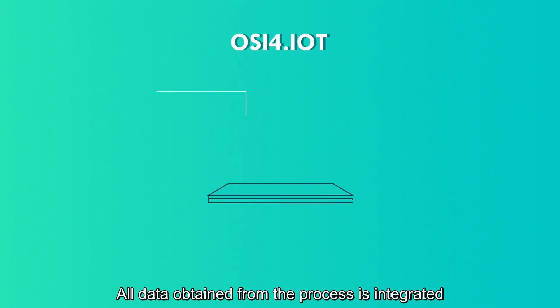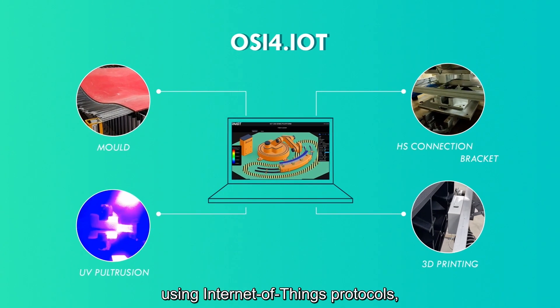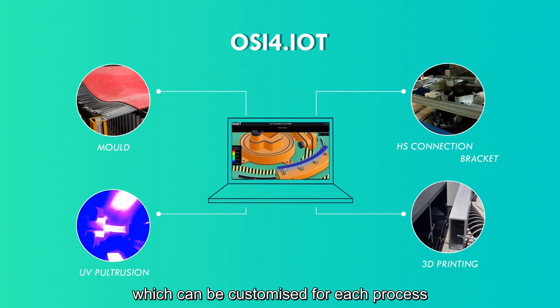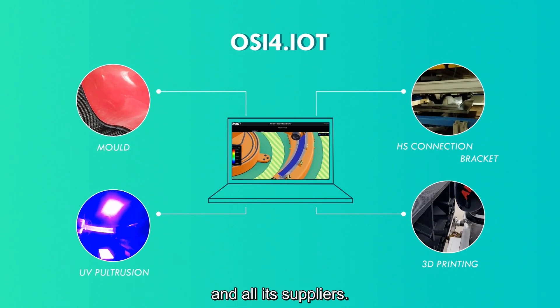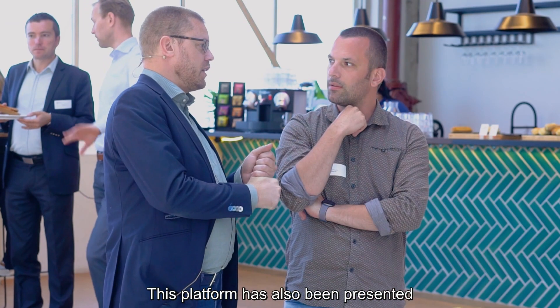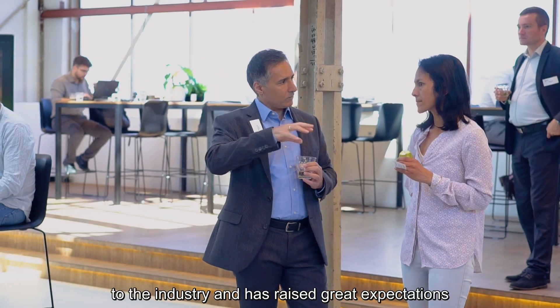All data obtained from the processes is integrated into a digital twin of the shipyard using Internet of Things protocols, which can be customized for each process and can integrate the information of the shipyard and all its suppliers. This platform has also been presented to the industry and has raised great expectations.